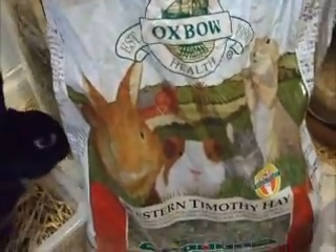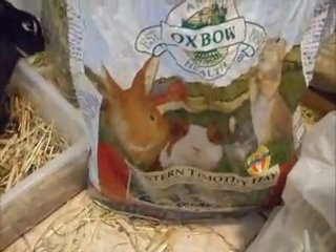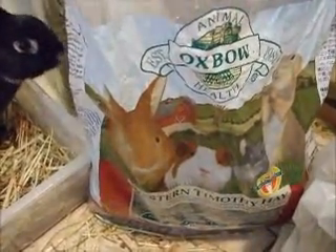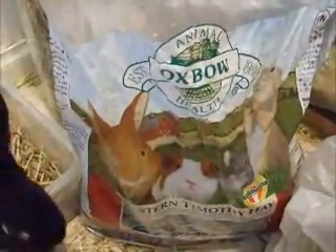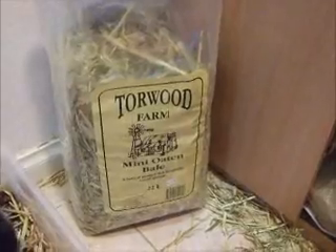The oaten hay is next. The Timothy hay is quite expensive from Oxbow — I buy it for around about 45 dollars per kilo or so. The other one is a good oaten hay.